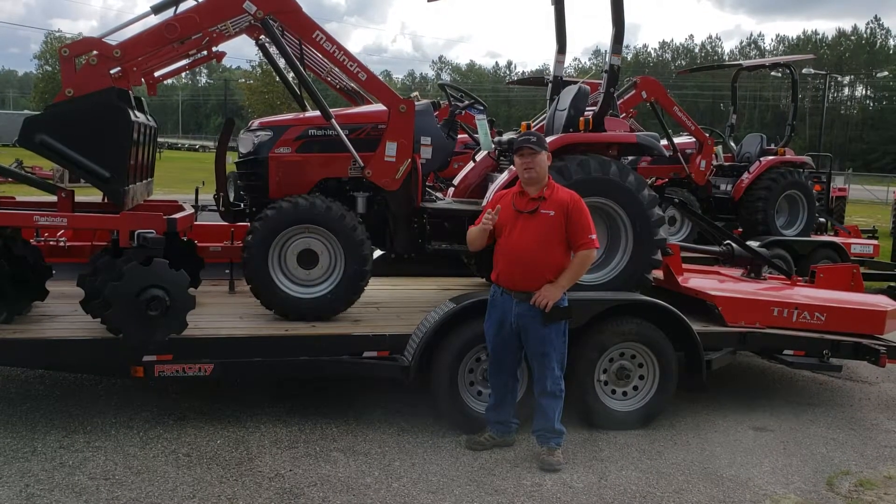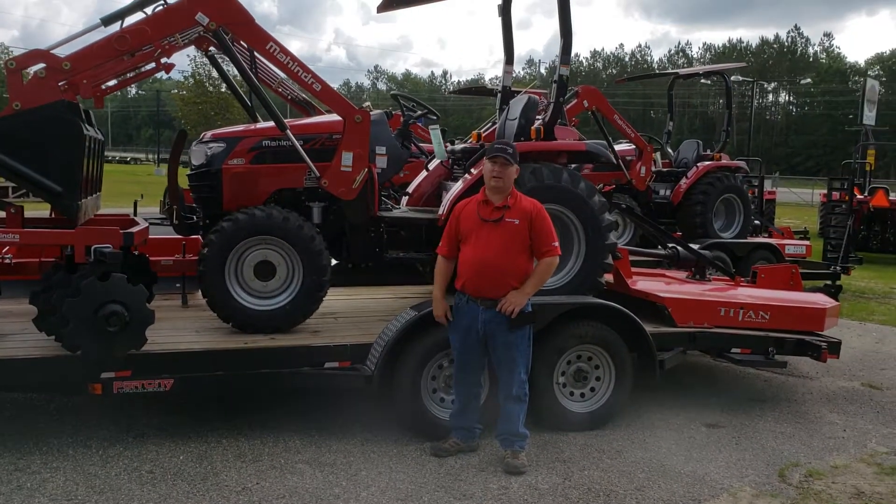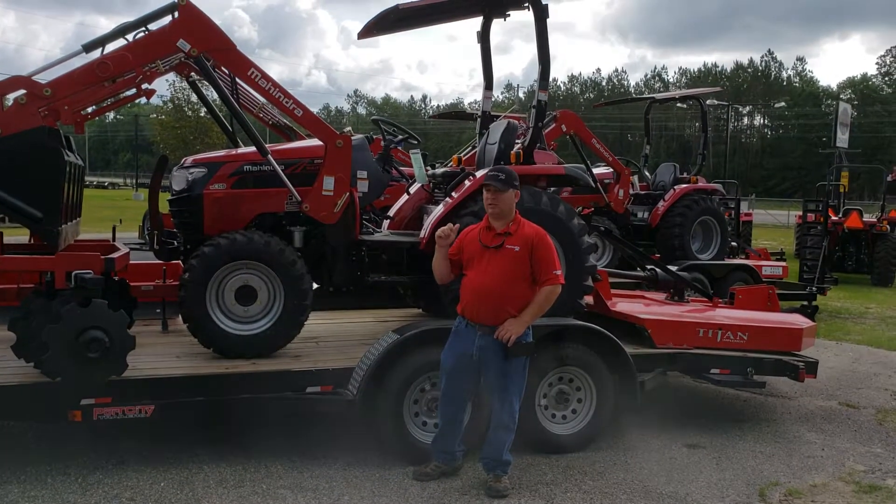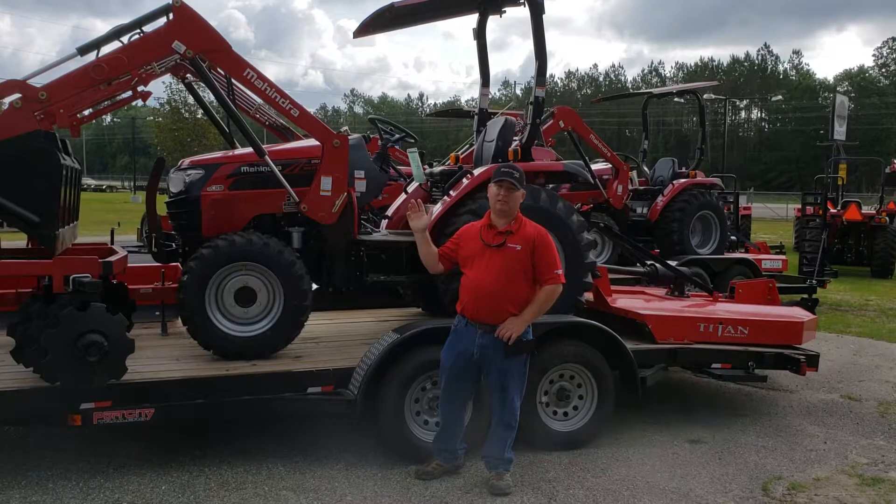With qualified credit, you can drive away with this for $449 a month — and that's no money down. So if you just want to come, you can sign and drive and take this home with you today.